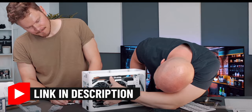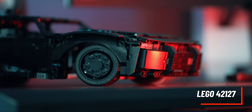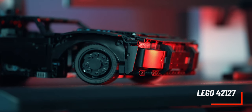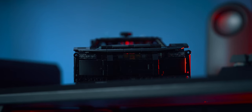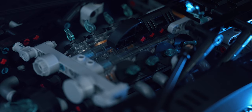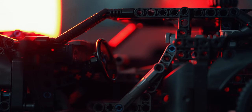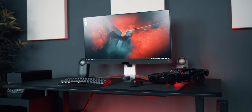I'll put a link to my initial build with Dimitri below if you want to check it out. This Lego Batmobile from the latest The Batman movie ties the entire setup together. I've always been a Lego fan and have built many Lego City toys with my son, but this is my first Lego from the Technic series and it won't be the last.